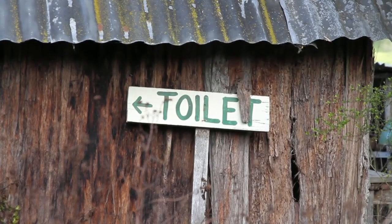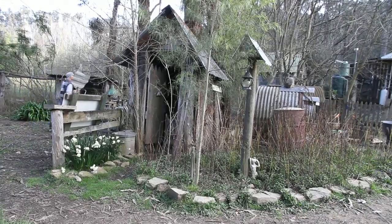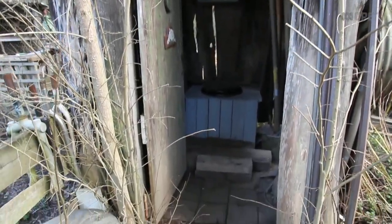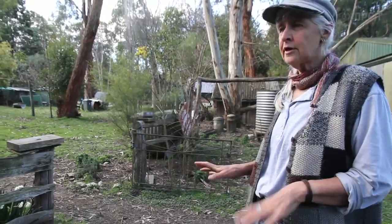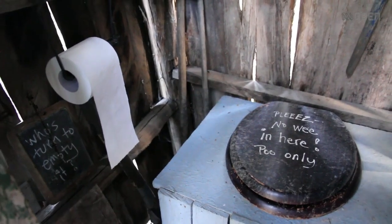The toilet is just the old-fashioned bucket dunny, or can dunny. I ask people not to wee in it because that fills it up really quickly. Ash goes on top, which suppresses the smell and neutralizes the poo. And when the bucket gets full, I dig a hole and put it in.